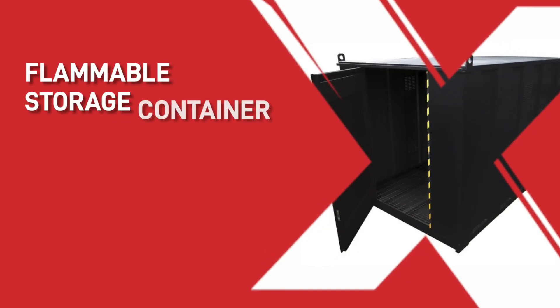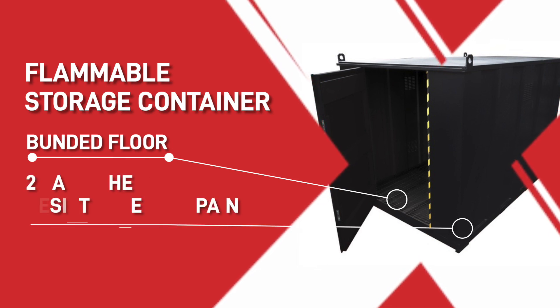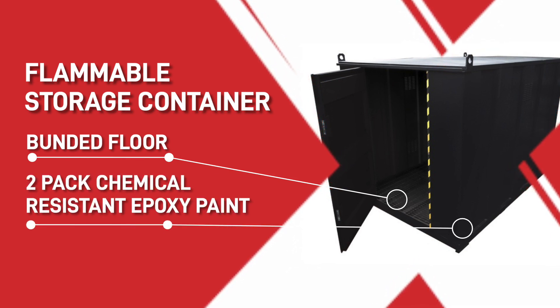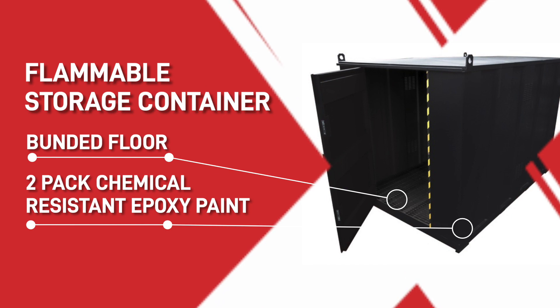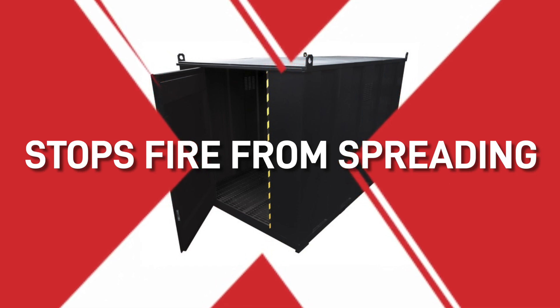For flammable paints, solvents and chemicals, one of these cabinets would be a very good addition. With a bunded floor to prevent leakage and being painted in a two-pack chemical resistant epoxy paint, they are extremely durable and very useful to have. If something happens and the solvents catch on fire, this container will ensure that the fire doesn't spread anywhere else. Hope this information helps — please subscribe for further support with your paint shop.